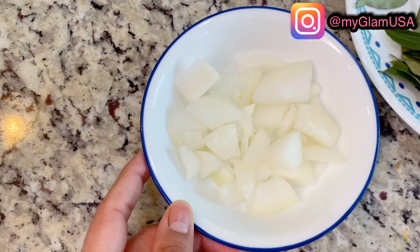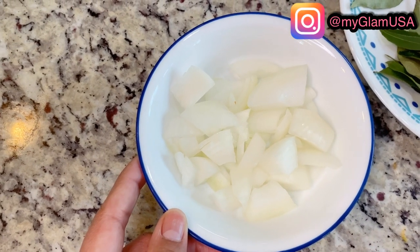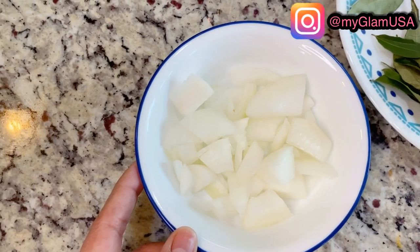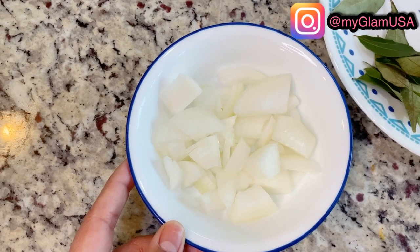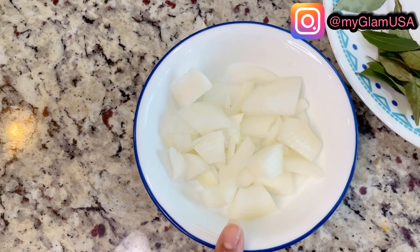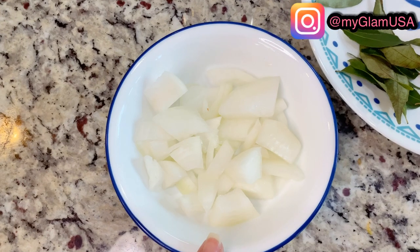The very first and main ingredient for our remedy will be onion - yellow onions, not red and not white. Yellow onions have the highest content of sulfur, which helps with hair fall, hair growth, and mainly all hair problems. I have half of a big onion because we don't need all of it.